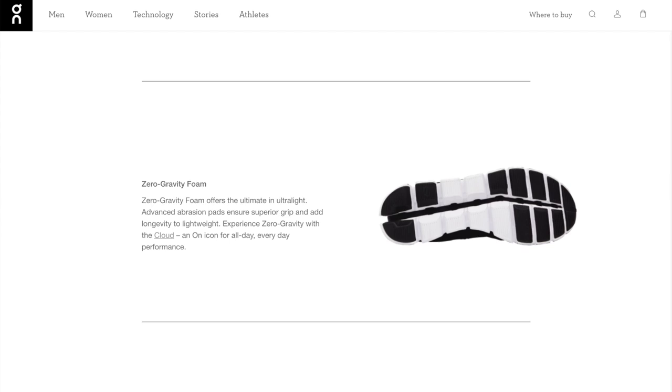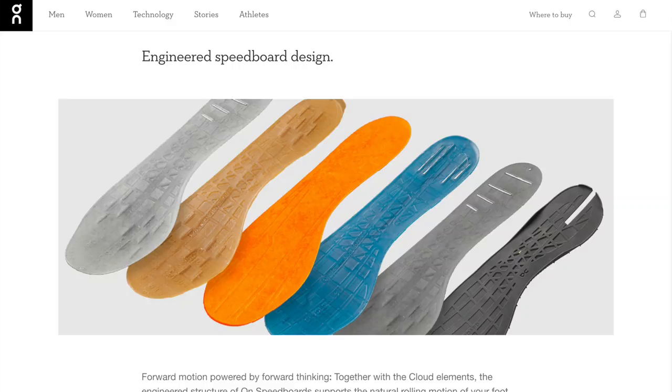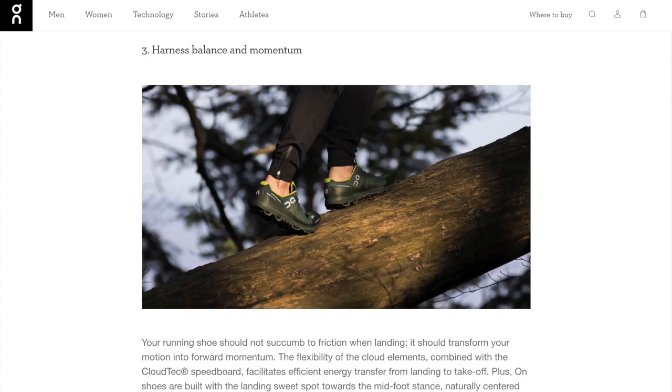In this particular shoe, the Cloud Flow, you have their zero gravity EVA foam that goes into these pods. When you land on them, they compress and absorb some of the impact, then regain their form and return the energy back to you as you're taking off. In conjunction with that, there is a speed board which gives it a little bit of extra rigidity and helps harness that momentum — so you're not sinking in and losing all energy, but you're still getting that back as you push off for your next stride.